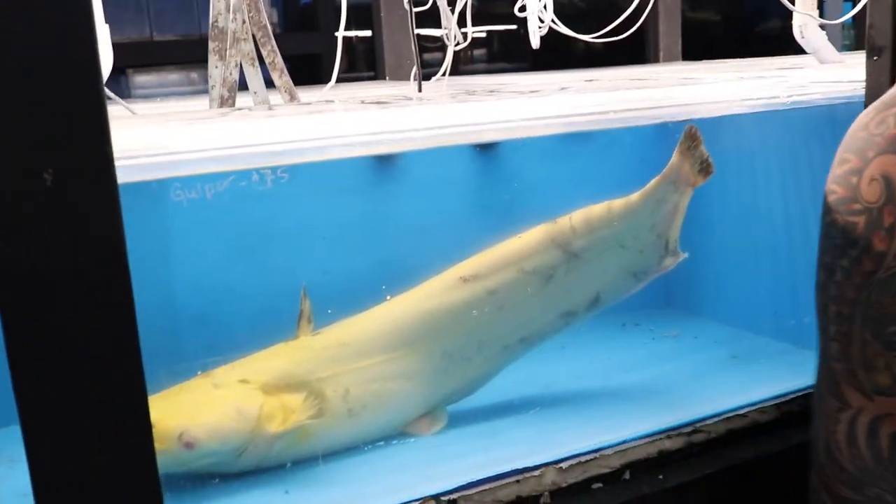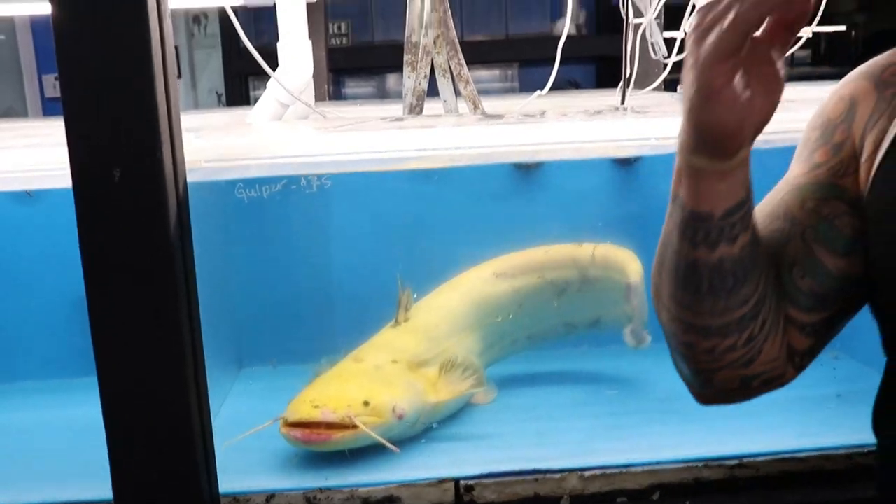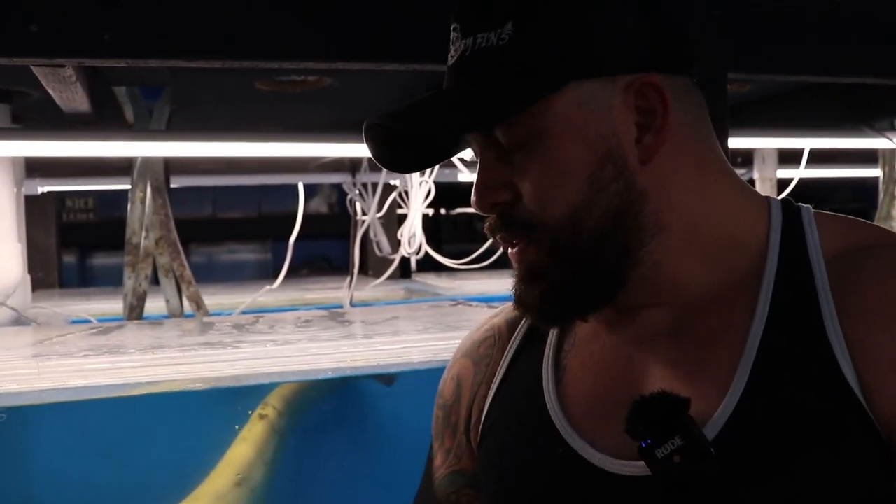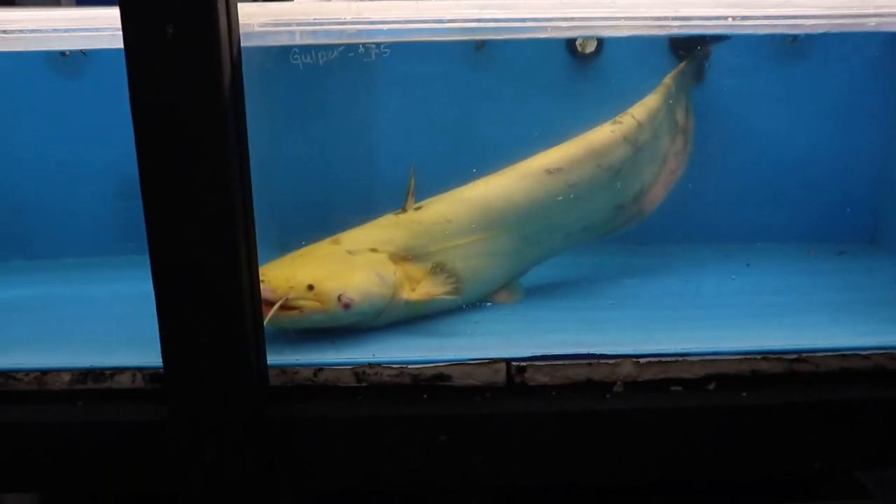We're going to put him here, treat him, and make sure he's eating before we figure out if we're going to put him in a big tank or sell him. Something this big — just to think that this fish came all the way from Asia to LA, and from LA to Florida. It's amazing to think about.